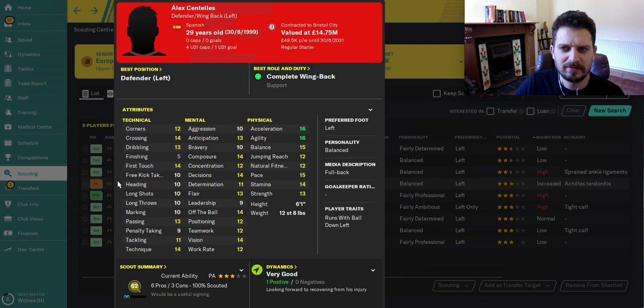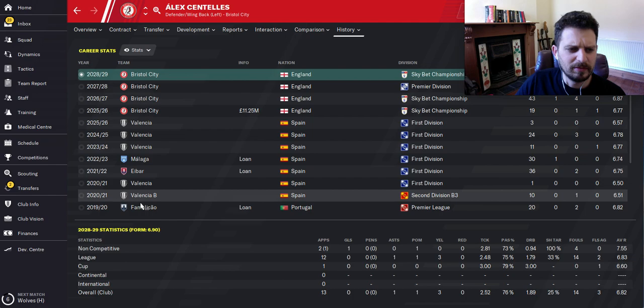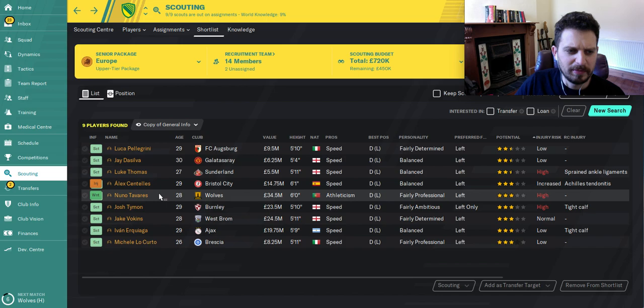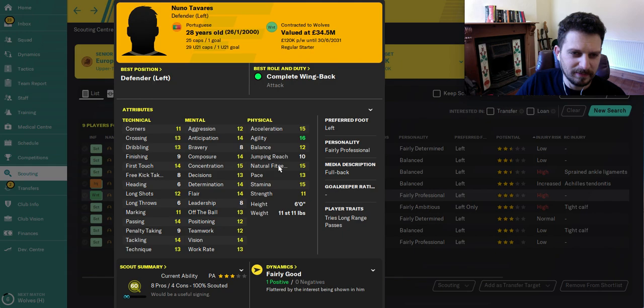Next up, Cantillaris — he's playing for Bristol City here. At the start of the game he's about eight million. He's quite solid, with crossing and first touch around ten, so he's a technical player, but he's also got the physical attributes to get up and down the pitch. He's one of our hidden gems picks — off the ball, vision, and composure are all there. His history shows he came through Valencia B, went on loan to Malaga, back to Valencia for a season, then Bristol City bought him for 11 million.